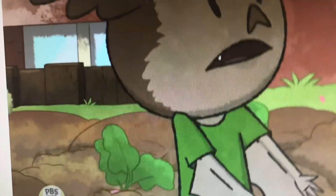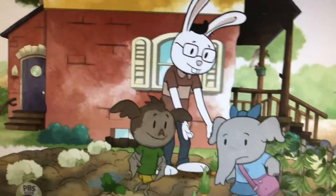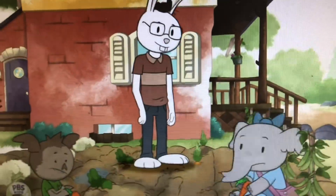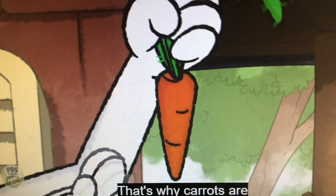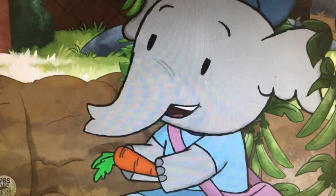How do you get the carrot out of the ground? You just give the plant a pull. Go ahead. Whoa! See? The orange part is the root. That's why carrots are called root vegetables. Root vegetables. I like those words.